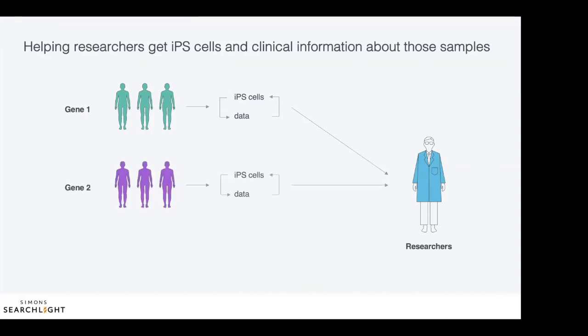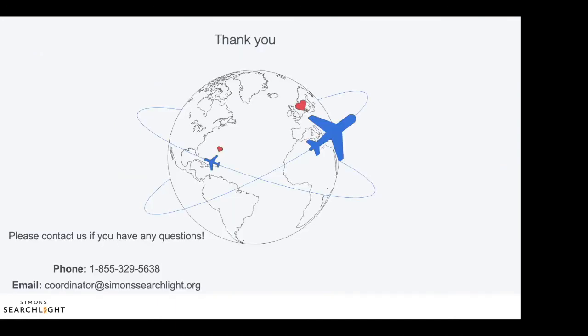What's more, researchers have access to biological samples and clinical data across multiple genetic conditions linked to autism and neurodevelopmental disorders. We hope the easy access to IPS cells and data for multiple genetic conditions will make it easier for researchers to do the real experiments instead of spending time and money creating resources. With this, we hope to accelerate research and discovery. Importantly, this would not be possible without your participation. Your or your child's blood donation makes this type of basic research possible. Thanks for taking the time to watch this video, and please feel free to contact us at Simon Searchlight if you have any questions.